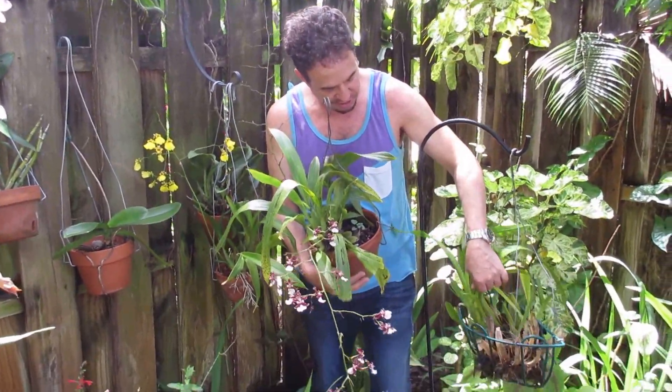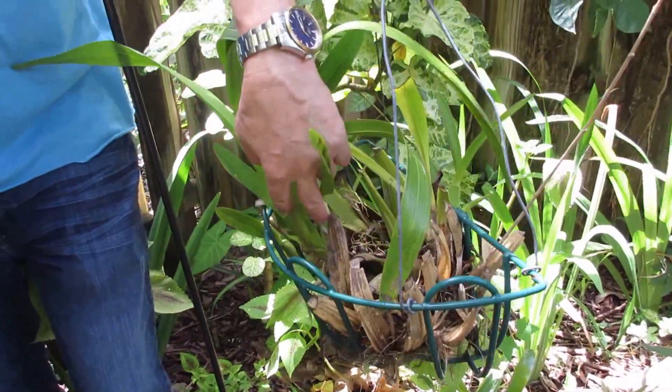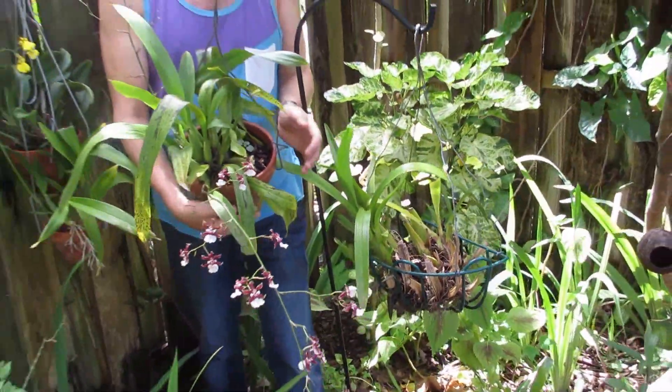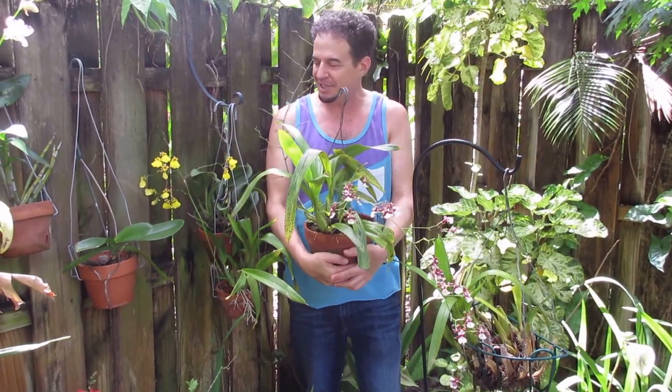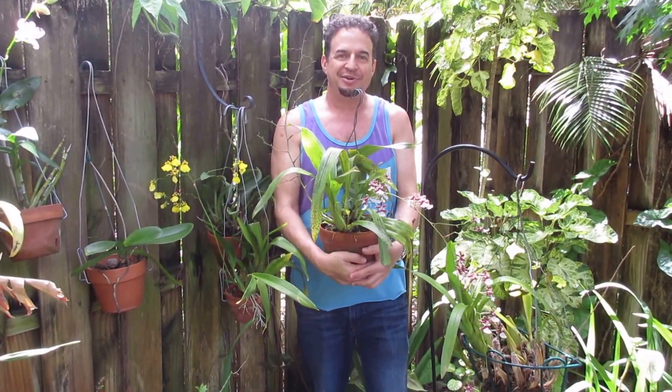You can look real close here — they've got these pseudo bulbs on the bottom and then these long strap-shaped leaves on the top. They're relatively easy to grow. I haven't had much luck in the past, but this year I'm able to take care of these and they're looking really well.